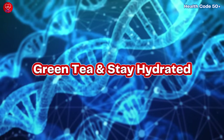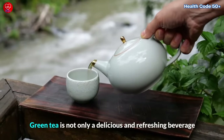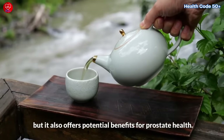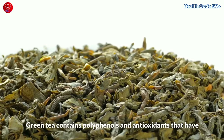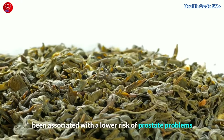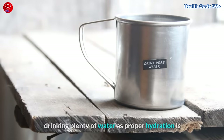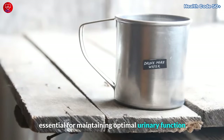Green tea is not only a delicious and refreshing beverage, but it also offers potential benefits for prostate health. Green tea contains polyphenols and antioxidants that have been associated with a lower risk of prostate problems. Remember to stay hydrated throughout the day by drinking plenty of water, as proper hydration is essential for maintaining optimal urinary function.